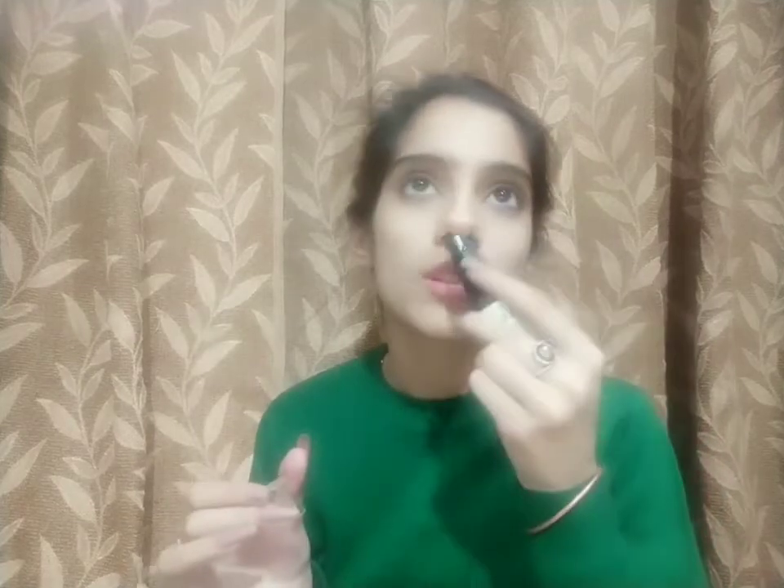Talking about its fragrance, it's basically a very citric one. The reason it's citric is because the basic elements this serum is made up of are hyaluronic acid and vitamin C.